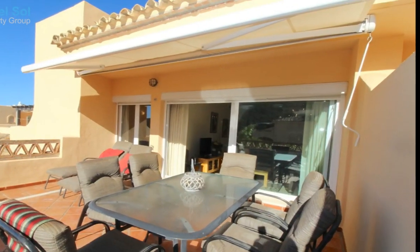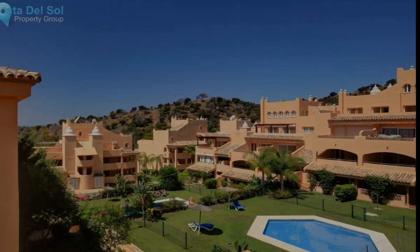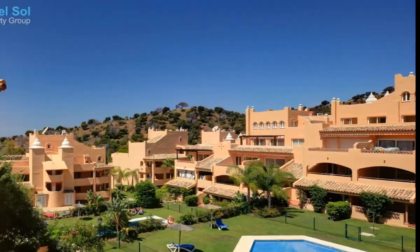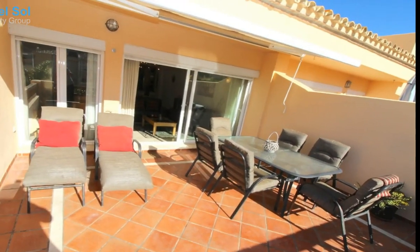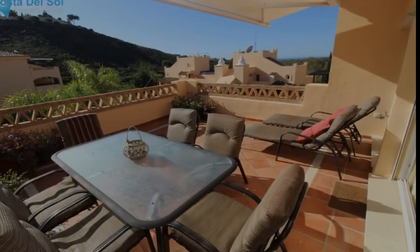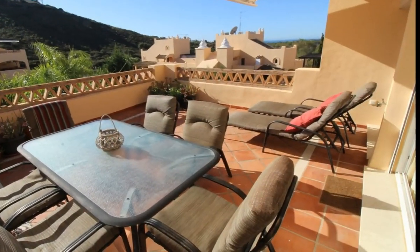Top floor apartment, Elviria. A lovely apartment for sale located in Santa Maria Village, Elviria. It has a nice sunny open terrace overlooking the pool and the communal gardens, and from the terrace you can catch a glimpse of the sea.